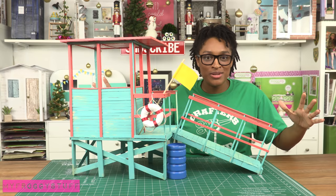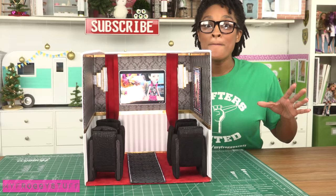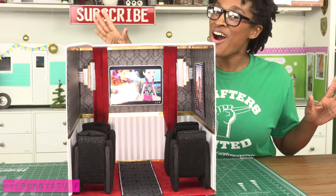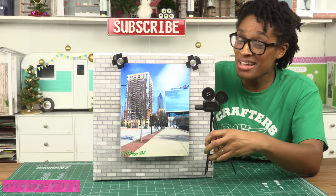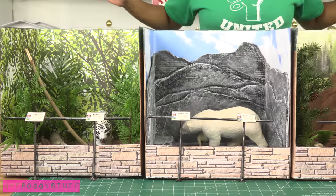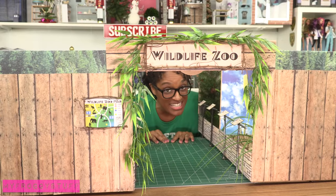Popsicle stick lifeguard tower — the whole thing is made out of popsicle sticks and when I was at the beach I saw one exactly like this. Movie screening room where the dolls can watch Monster High every day all day — there's a step-and-repeat on the side and a place to film movies on the back.